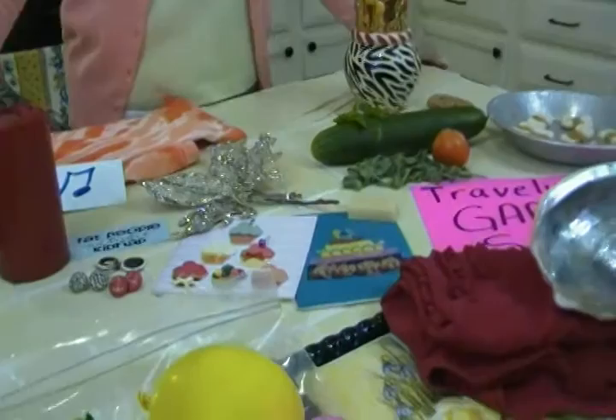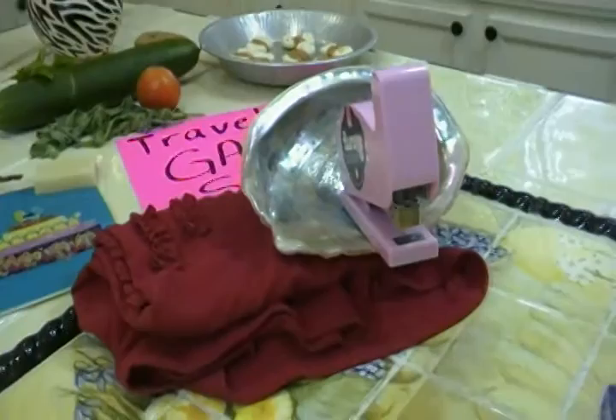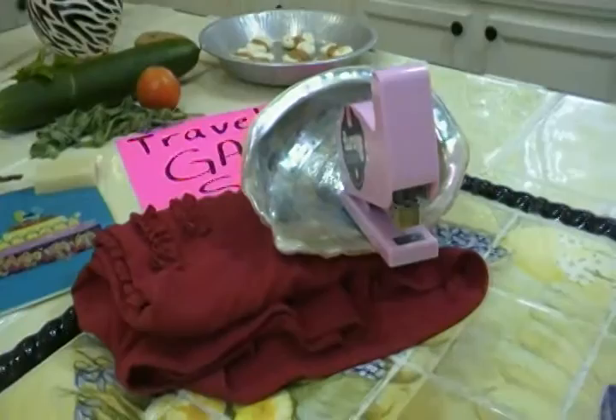Here's another thing to put in their cart if you have a wagon or something that rolls: a traveling garage sale. Gather up all the tchotchkes and clothing that you want to sell and take them door to door in your neighborhood. Maybe say it's a dollar an item or whatever it is.